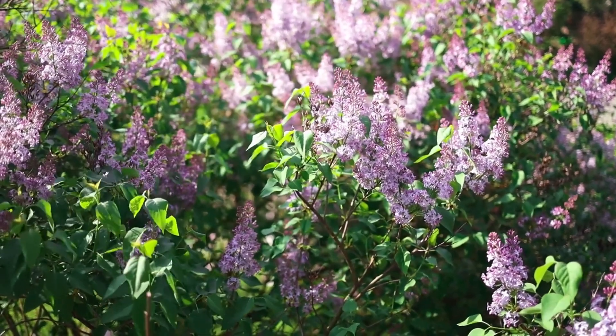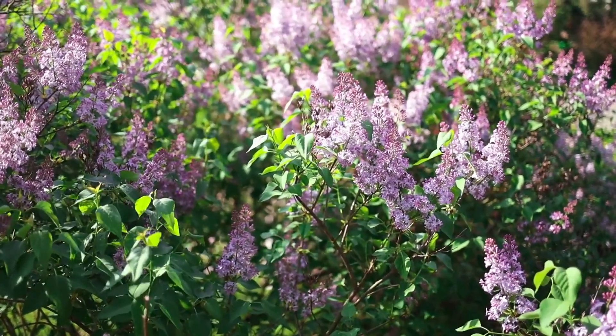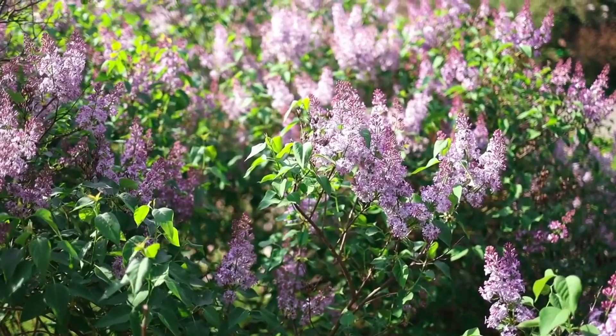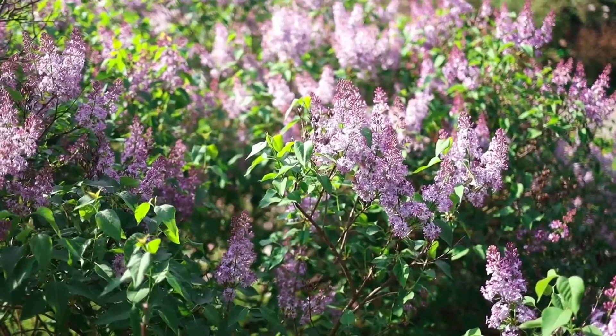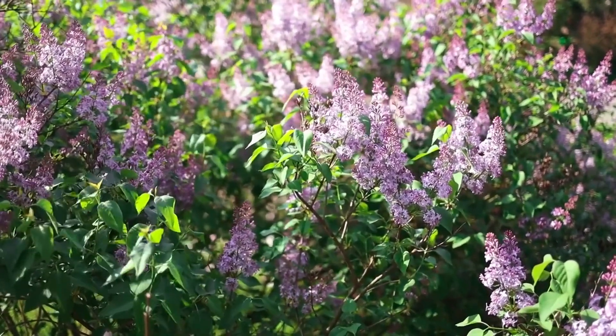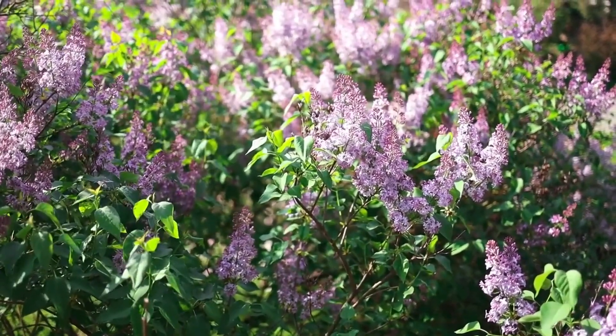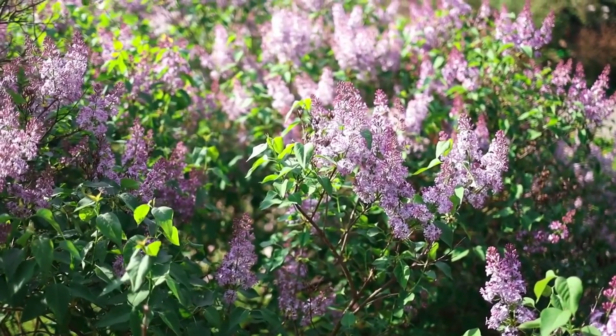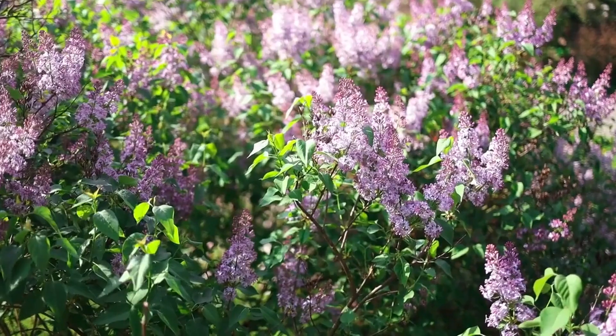Hello, plant enthusiasts. Are you ready to add some pops of color and long-lasting blooms to your garden? Today, we're diving into the world of flowering evergreen shrubs, those colorful gems that can brighten up your garden all year round. I'm excited to share with you the top nine best evergreen flowering shrubs for colorful, long-lasting blooms. So grab a seat, relax, and let's explore together.